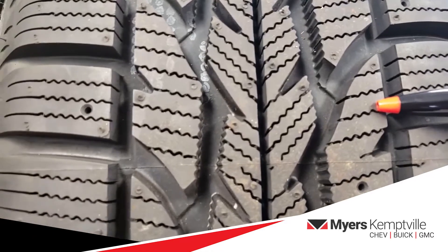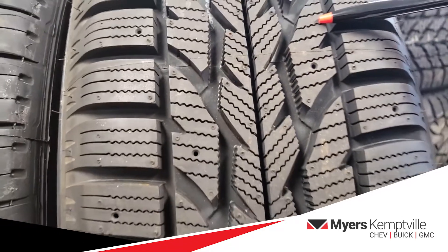Winter tires also have thousands of little grooves known as sipes. These sipes bite into the snow, slush, and ice to provide optimum grip with the road.